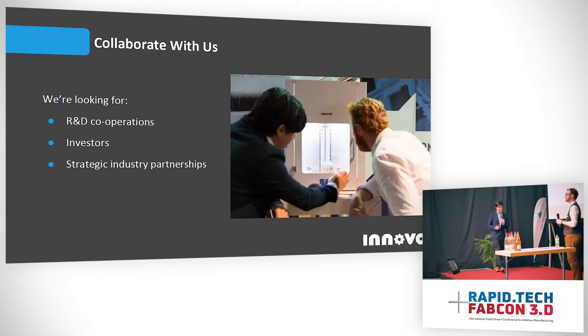We're continuing our R&D and plan on releasing a product next year. We're currently looking for R&D collaborations — people that are working with PEEK and interested in solving these same problems with quality and isotropic strength. We're opening our doors to work with R&D collaborators as well as industry partners, whether you're a material manufacturer working with PEEK or a software provider. We're also looking for investors to help us push the state of the art of 3D printing to the next level.